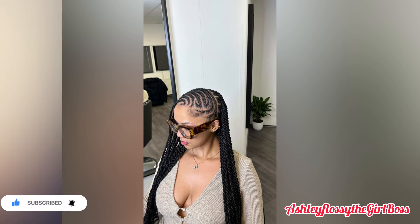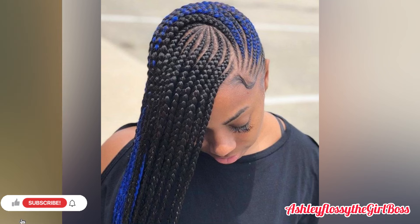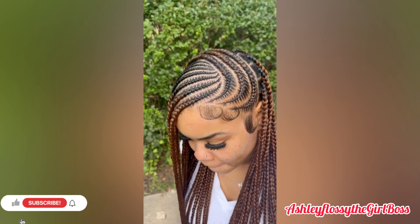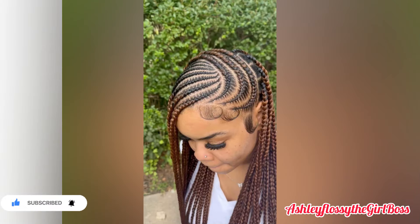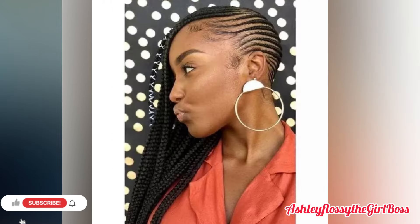Today I have come with the most requested video about lemonade braids hairstyles. You've been asking for more lemonade braids, and I'm now here. As you all know, I'm your plug when it comes to trending hairstyles. Let's appreciate our new subscribers — welcome to the channel, welcome to the fam, thank you so much for tuning in. And to my returning subscribers, thank you so much guys for always tuning in.